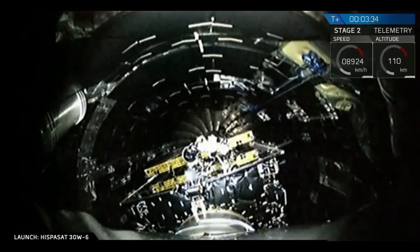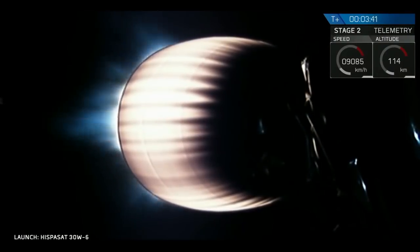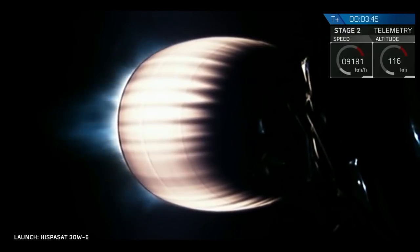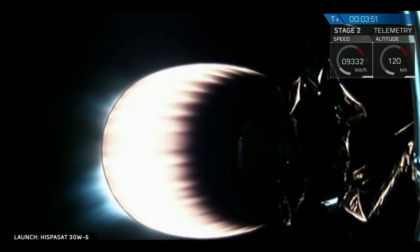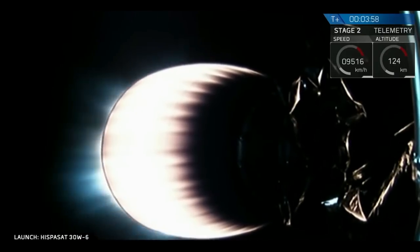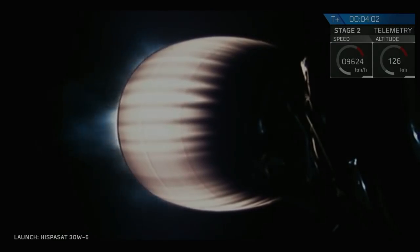Second stage is following nominal trajectory. Fairing separation confirmed. The applause — you saw a good payload fairing separation, the fairing separating into two halves and falling away. We're coming up on four minutes into flight. GNC reports trajectory is good.